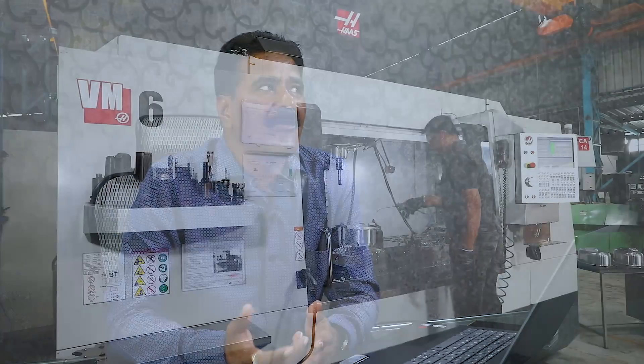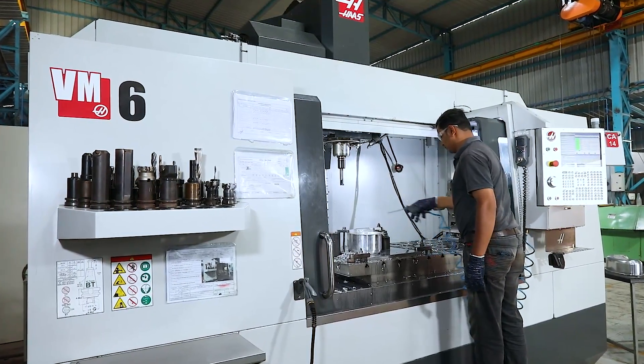We had a benefit from the Haas machine. We had a lot of benefits, services, quality, and energy. We had a job that was cheap and quality.